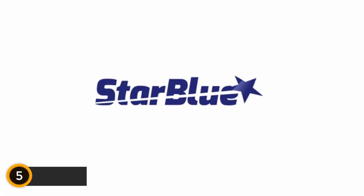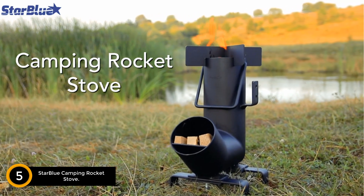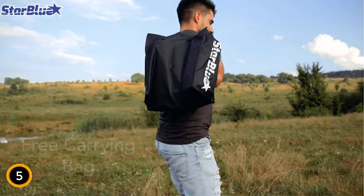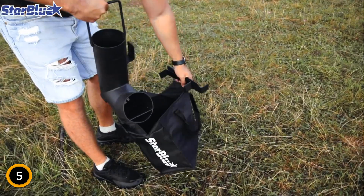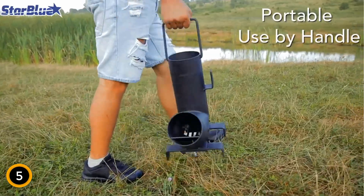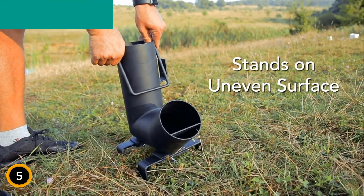Starting at number five: the StarBlue Camping Rocket Stove. Discover this essential companion for outdoor culinary adventures, which comes with a free carrying bag for ultimate portability. This wood-burning stove is constructed from low-carbon steel coated with high-temperature-resistant paint, ensuring durability and rust resistance for long-lasting use. Its large fuel chamber enhances heat transfer efficiency, allowing for longer burn times with minimal fumes — perfect for camping, picnics, hunting, and fishing trips.